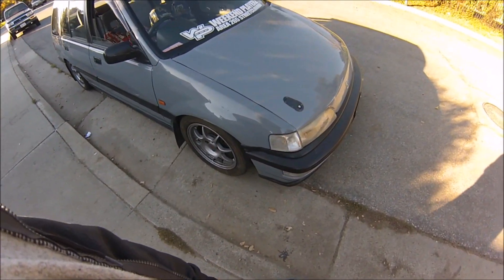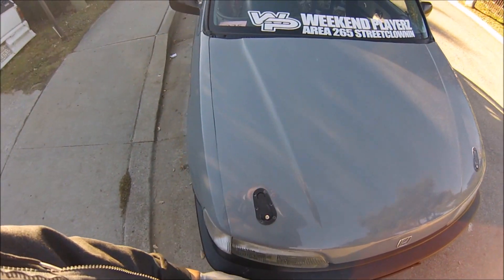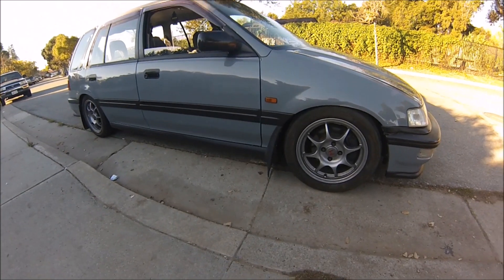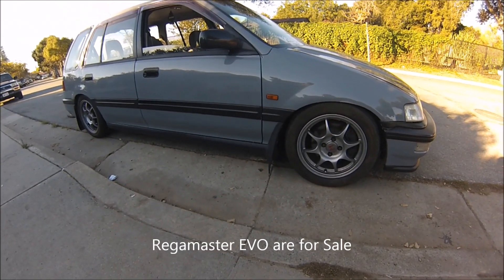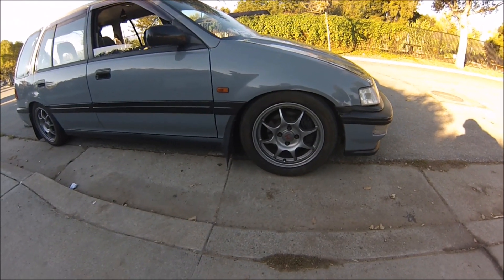It was just an extra pair of side skirts I had lying around, so I swapped them over because I wanted to change the look up for the winter. Took off the Regga Masters, threw on some ITR reps with Yokohama Advan A032 tires up front.